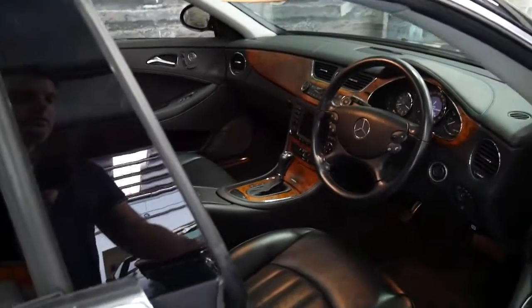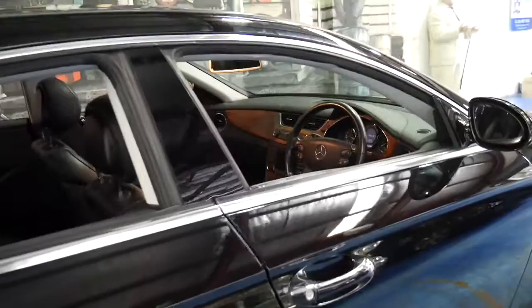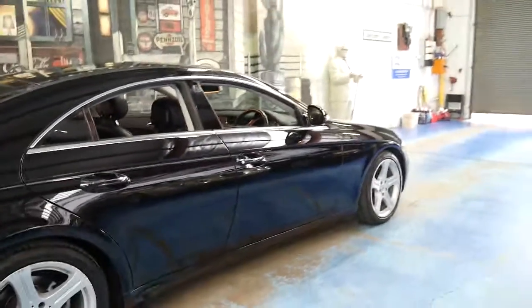It's got memory electric seats, cruise control, speed limiter, and climate control. There weren't a lot of options on these — they really came with everything.